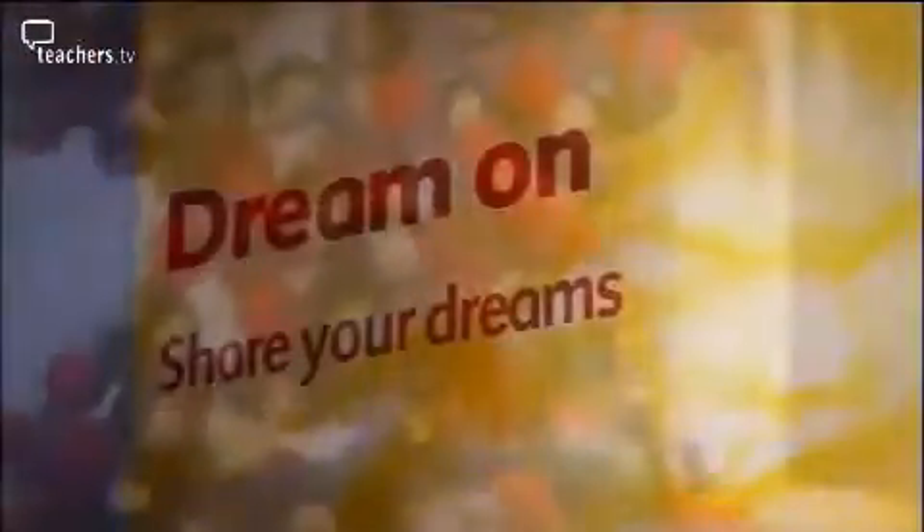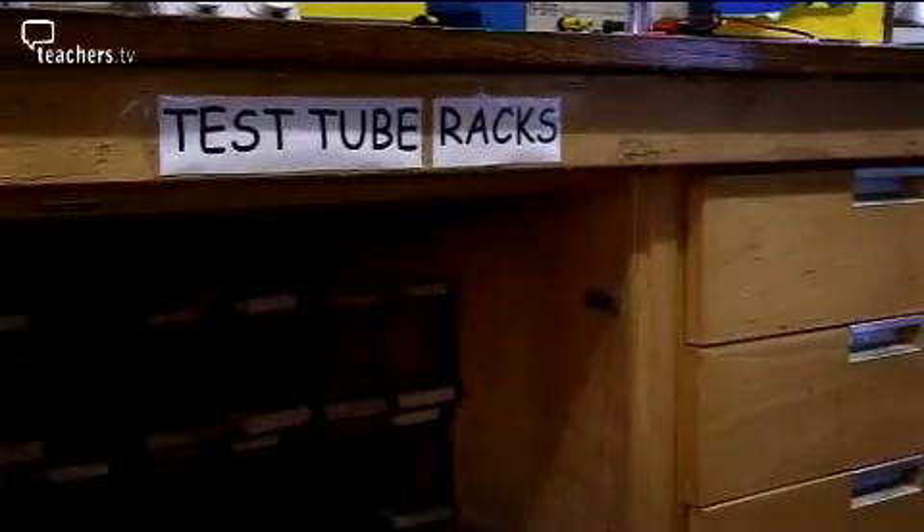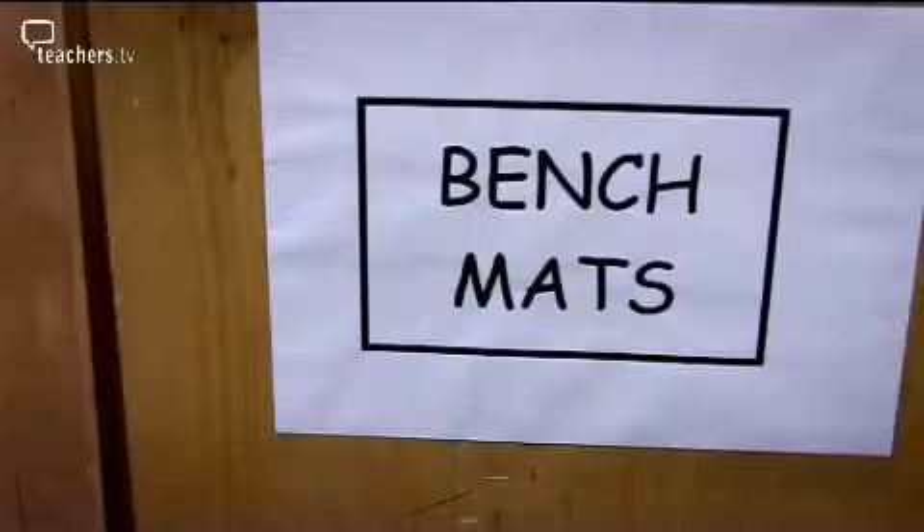The Explore Science Centre in Bristol offers futuristic, interactive exhibits that bring science teaching to life. Unfortunately, asking visitors to the centre to describe a typical school science lab evokes less inspiring impressions.